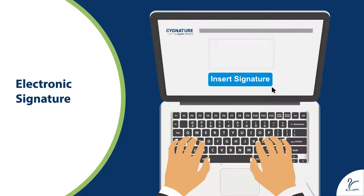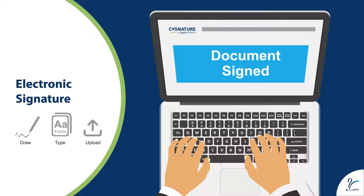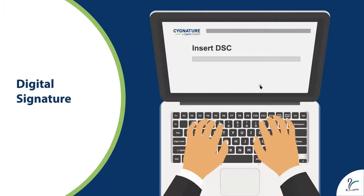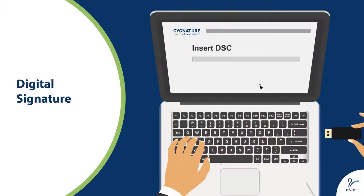Signature offers multiple types of signatures. Electronic signature: the signer has the option to either draw a signature, select a font, or upload a signature image. Digital signature: with digital signature support, the signer has an option to use an advanced or qualified electronic signature issued by a certifying authority in a USB dongle, smart card, or a soft token.